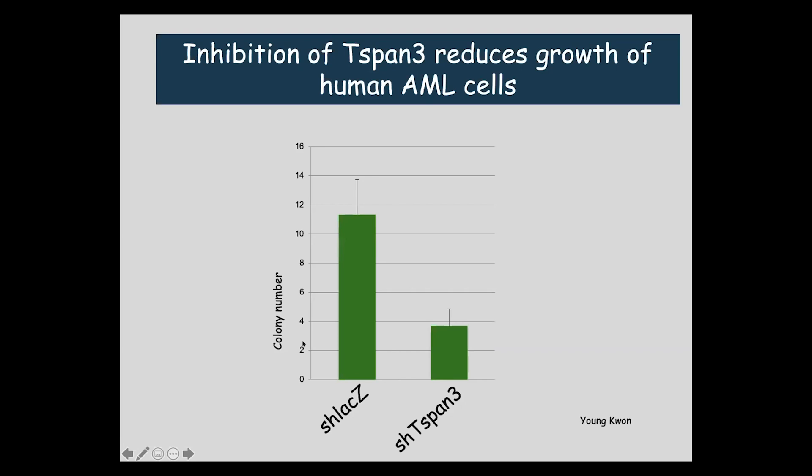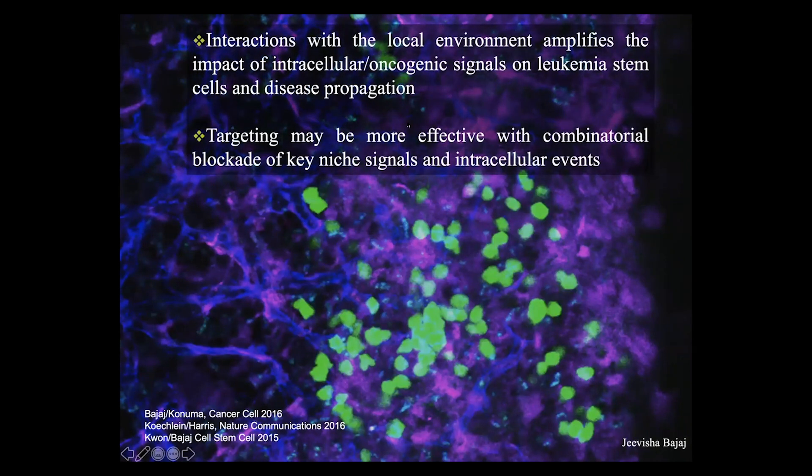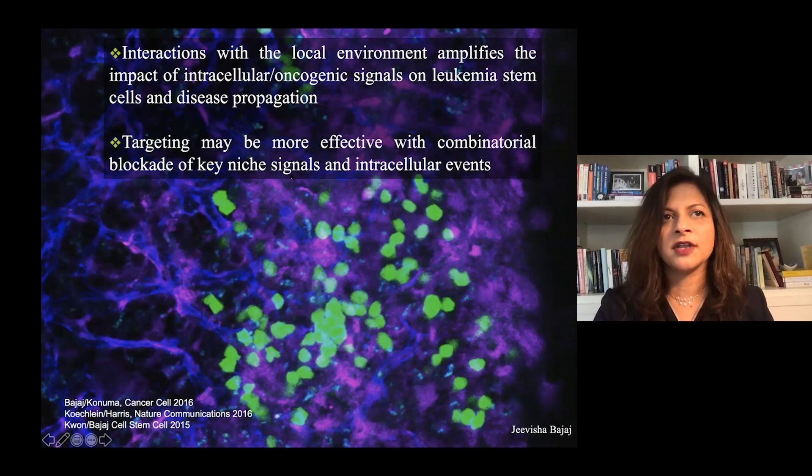Based on this, we have launched a program targeting tetraspanins in the context of leukemia. These antibodies have been developed with the help of CIRM and are being vetted and tested for both in vitro and in vivo inhibition of leukemic growth. To summarize, interactions with the local environment can really amplify the impact of intracellular oncogenic signals on leukemia stem cells and disease propagation. Targeting programs like tetraspanin-3 may be more effective as combinatorial blockade of both niche signals supporting aggressive stem cells and intracellular events.